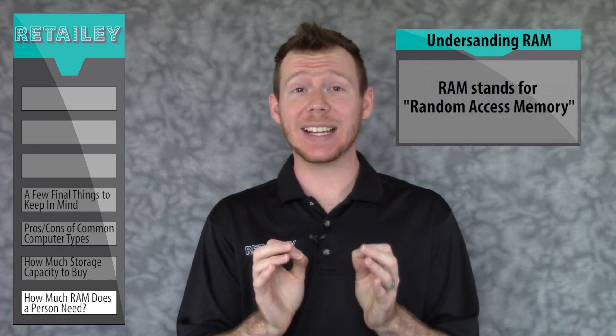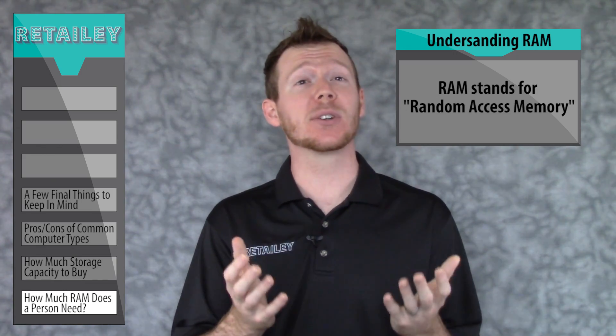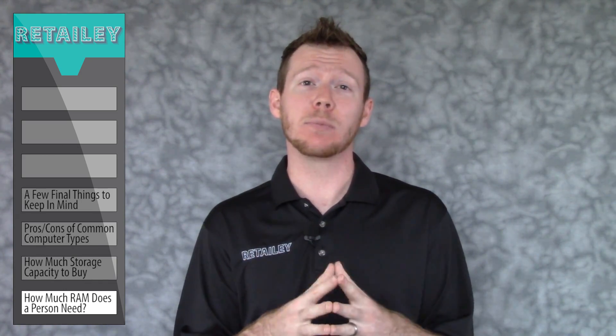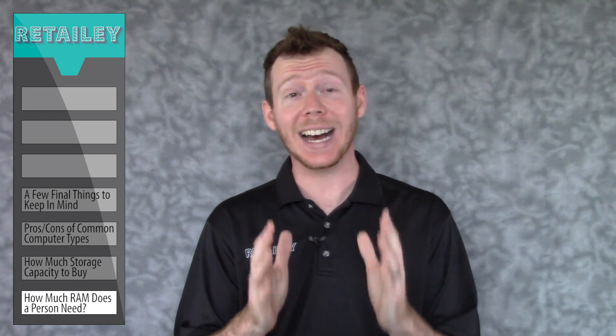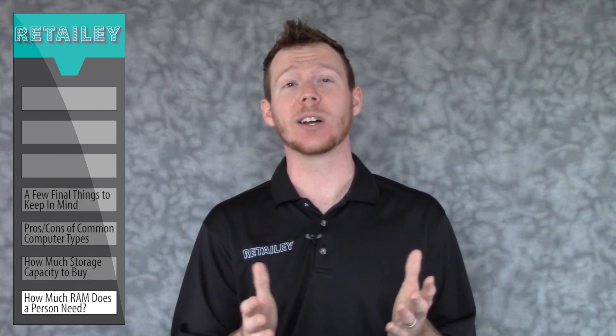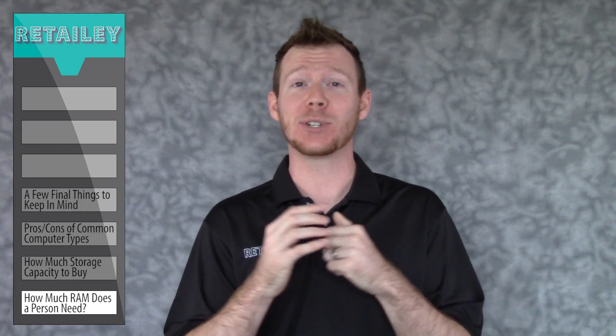RAM stands for Random Access Memory, which, simply put, is your computer's bandwidth. As the background processes and programs run on your computer, they utilize bandwidth, which you only have a finite amount of. If your computer has a super fast brain but not enough bandwidth for the programs you're running, that can also bog down your machine. I have another video that answers the question of how much RAM you need in detail, which I've linked to in this video's description.